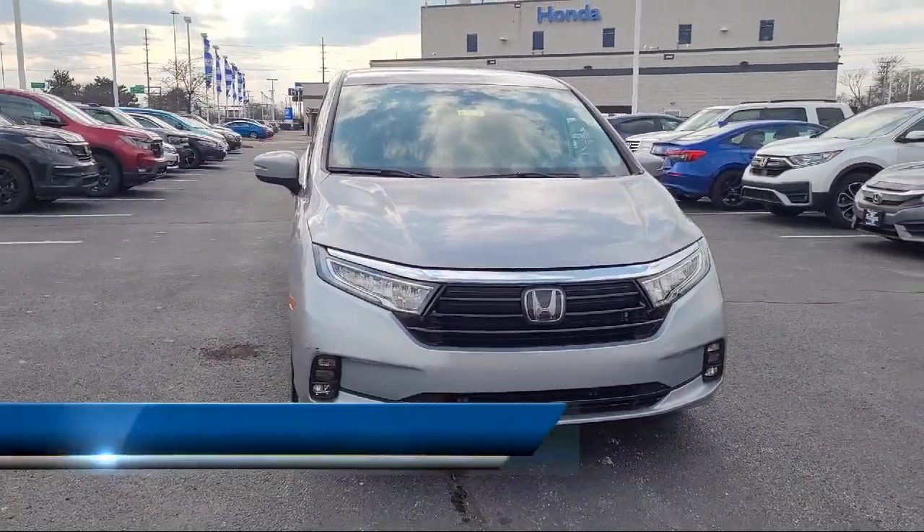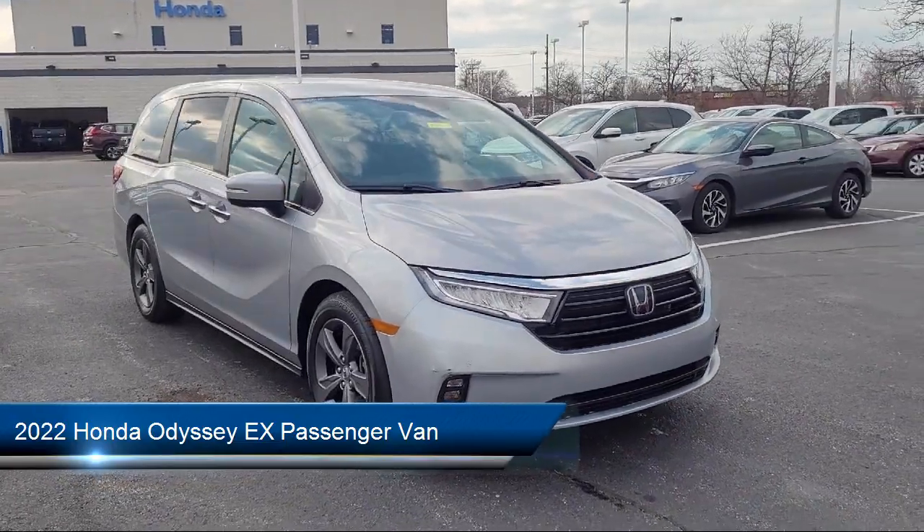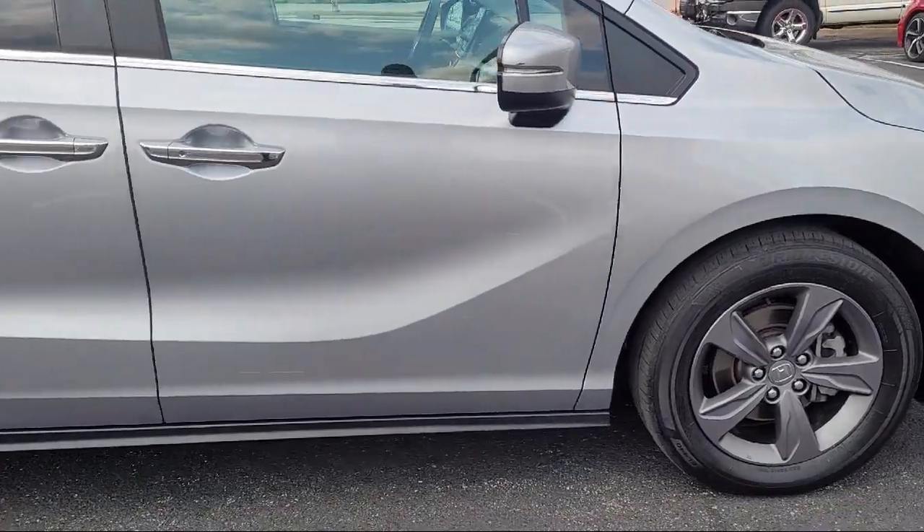It comes equipped with Apple CarPlay and Android Auto, rear view camera, third row seating, speed sensing steering, rear spoiler, and alloy wheels.